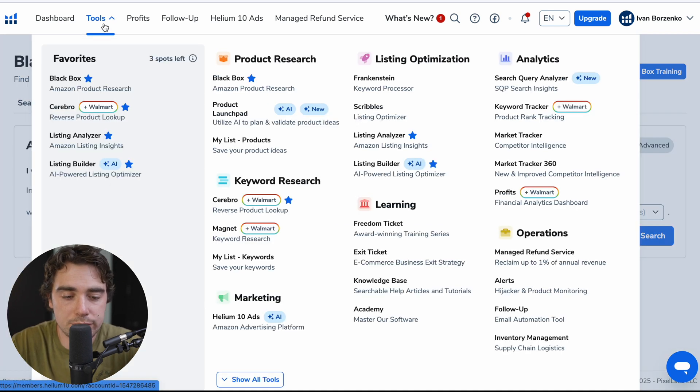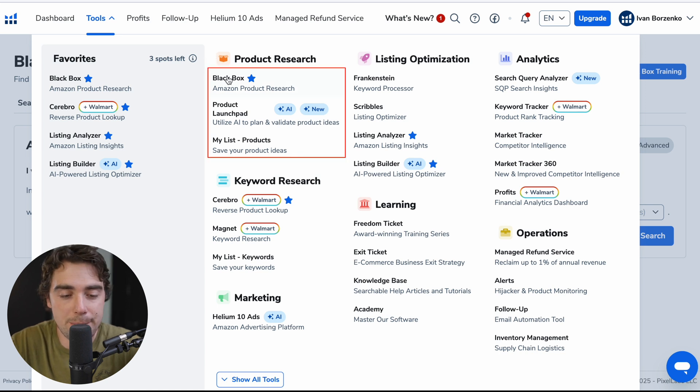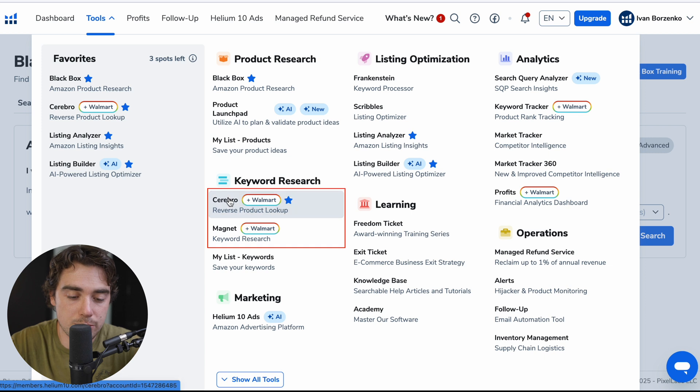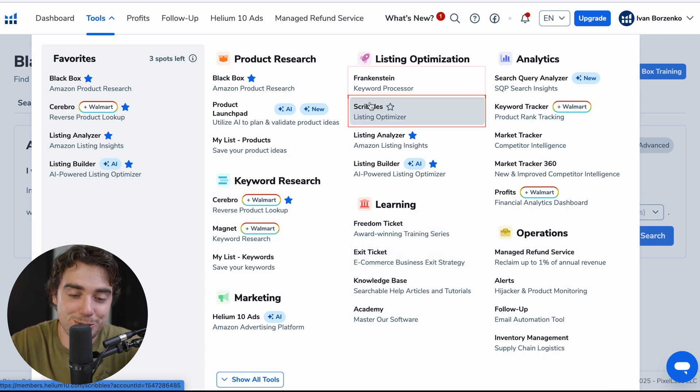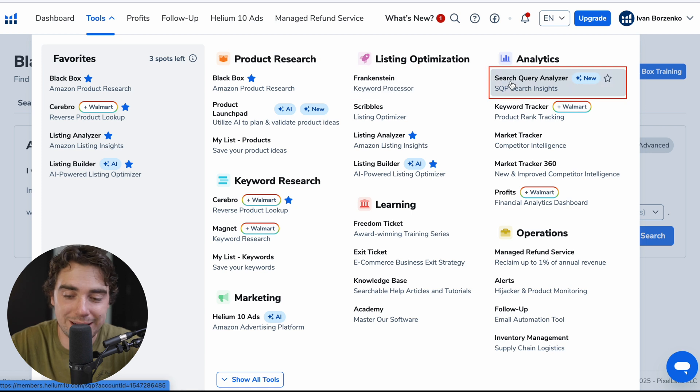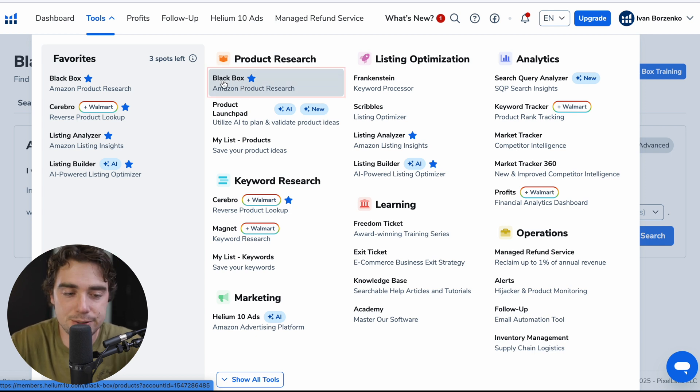So if we go under tools right over here, there's going to be a lot of options: Black Box, Product Launch Pad, My List, Cerebro, Magnet, Freedom Ticket, Exit Ticket, Scribbles, Frankenstein, Search Query Analyzer, Keyword Tracker — you guys get the point. There's a lot packed under the hood. But let's go over the main ones. When most people start off, they really like the Black Box feature. Let me break down how it actually works.